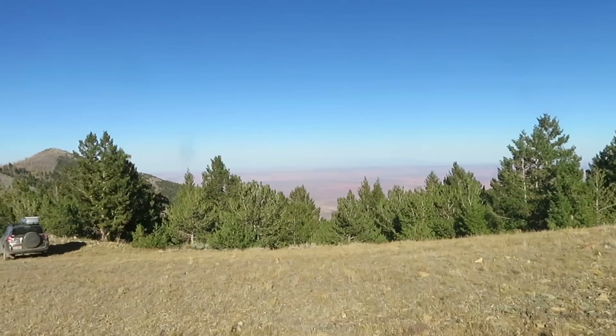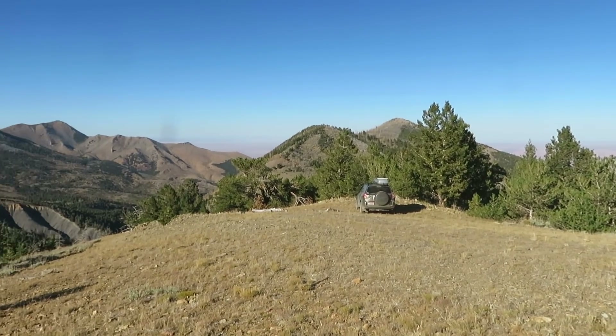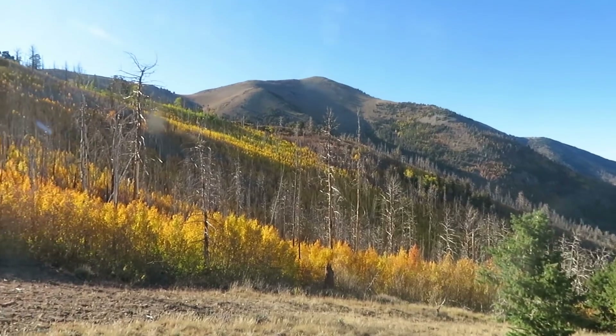I found a campsite. Here is my little campsite on the edge of the world — at least that's what it seems like. Just gorgeous, gorgeous country up here.